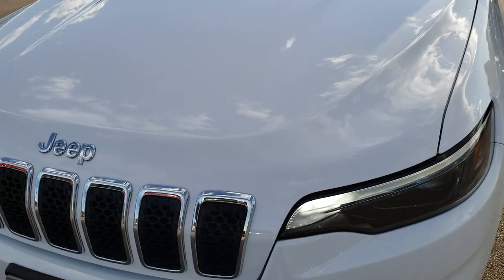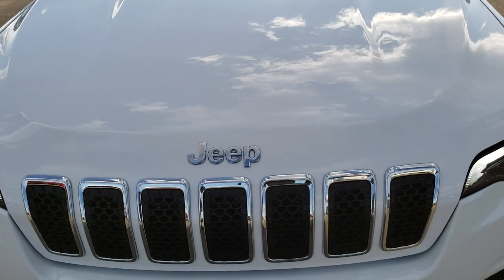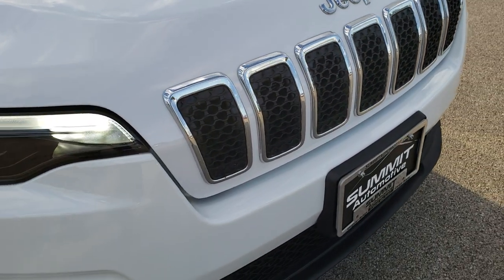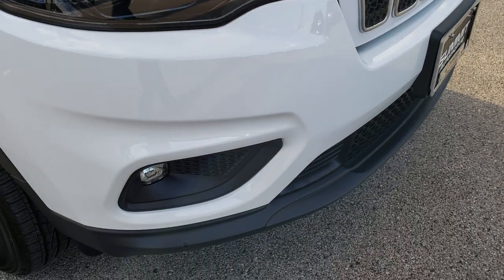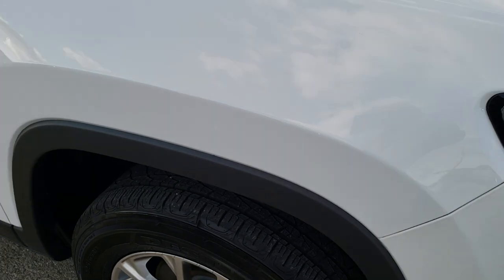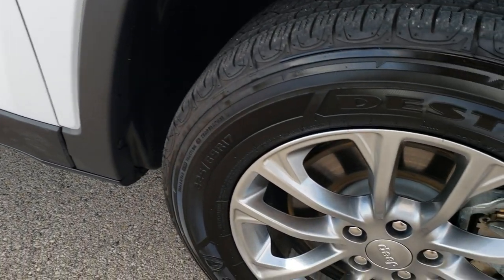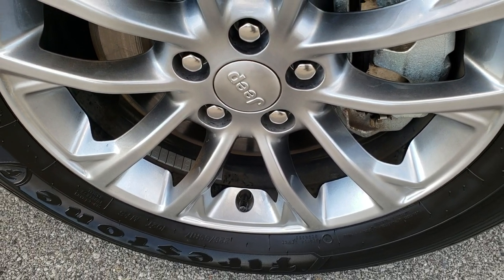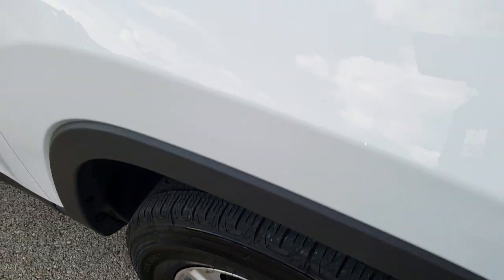The hood is in excellent condition — I didn't see any dents or dings on that. Of course you get the seven-slotted grille with the chrome trim around it with the Latitude Plus package. The front bumper is absolutely perfect as well. I didn't see any dents or dings on the passenger side fender, and the passenger side rim is absolutely perfect too — that's usually the one that gets scuffs and scrapes.